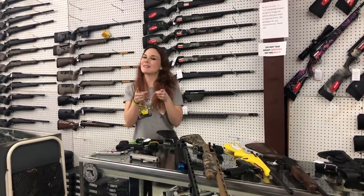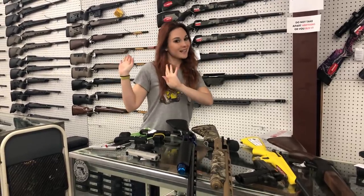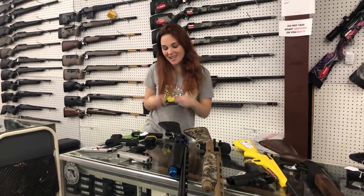Hey y'all, it's Amber from XL. Happy Tuesday, everybody. It is wacky hair day down here at the shop — crazy wild Amber — and whatever this decided to do today. Y'all, get down here and check out all the great deals.